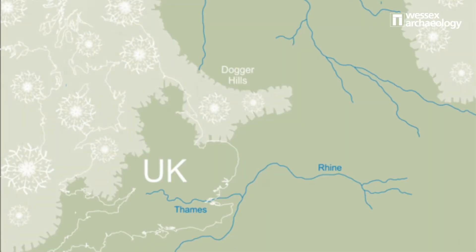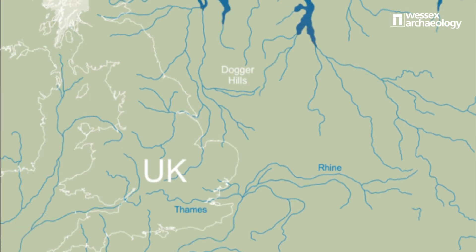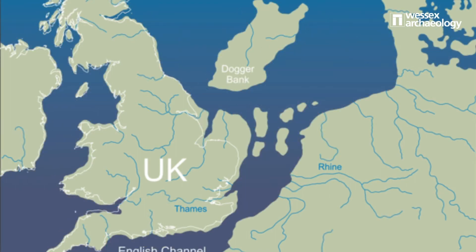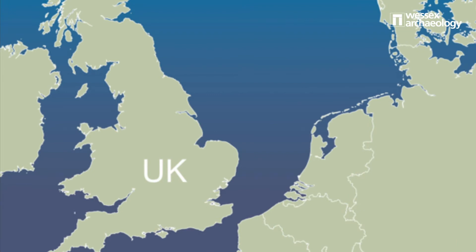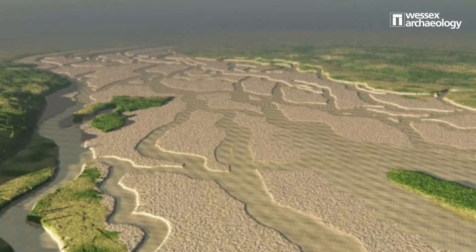Finally we have sub-bottom profilers. These again use sound, but this time instead of looking at the seabed they're looking at what's buried beneath it. We know that many thousands of years ago sea level was much lower than it is today, and during these periods a lot of the coastline around the UK would have actually been dry land, home to a variety of different animals as well as potentially early humans. When sea level rose, these past landscapes were buried beneath the sand and submerged by the sea. However, we can still find evidence of them using sub-bottom profilers, finding things such as channel features and gravel banks.